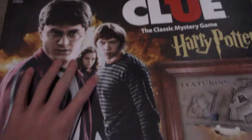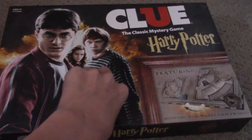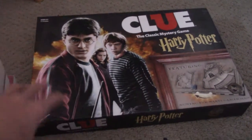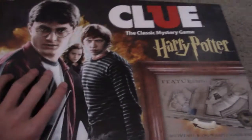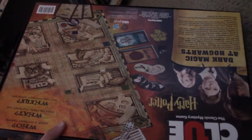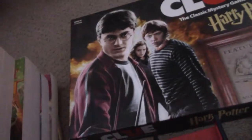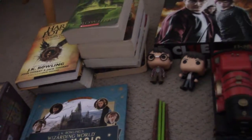Last but not least, we have the Harry Potter Clue game. If you don't know what Clue is, it's a really fun game where each of you draw a card and you basically figure out who murdered somebody, with what spell or something like that. I got this for my birthday. There are characters and spells, so it's really cool.